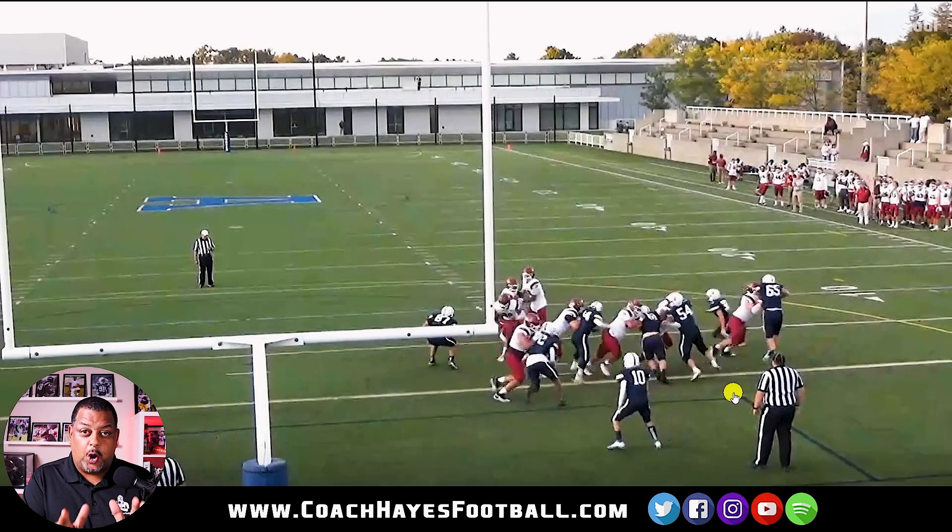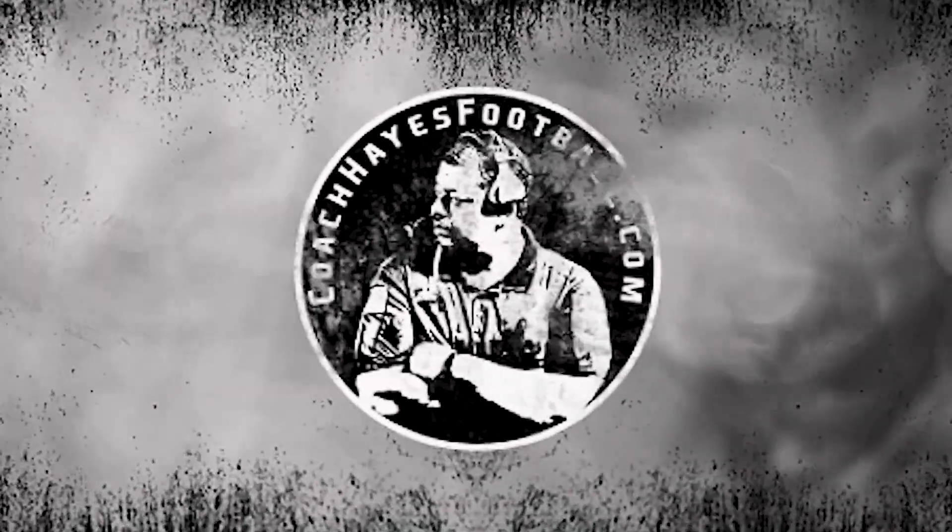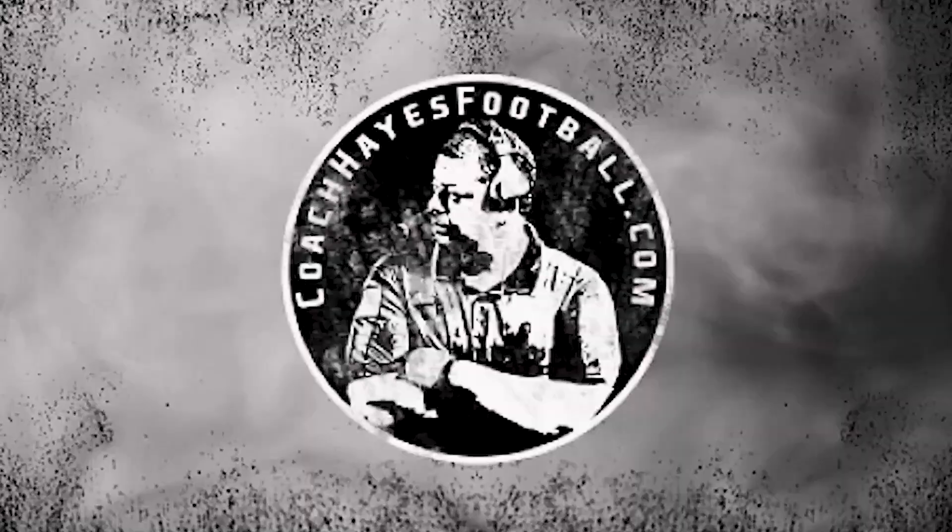This right here is perfect tape to teach your guys how to block. Welcome to Watch, React, and Evaluate, class of 23.